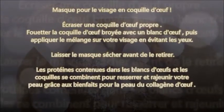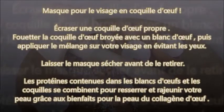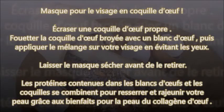Masque pour le visage en coquille d'œuf : écrasez une coquille d'œuf propre, fouettez la coquille d'œuf broyée avec un blanc d'œuf, puis appliquez le mélange sur votre visage en évitant les yeux. Laissez le masque sécher avant de le retirer. Les protéines contenues dans les blancs d'œufs et les coquilles se combinent pour resserrer et rajeunir votre peau grâce aux bienfaits du collagène d'œuf. Et vous allez être peau neuve !